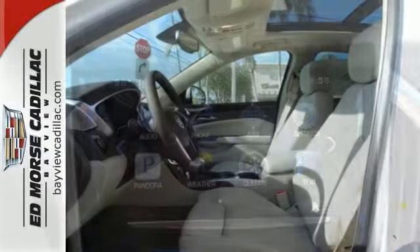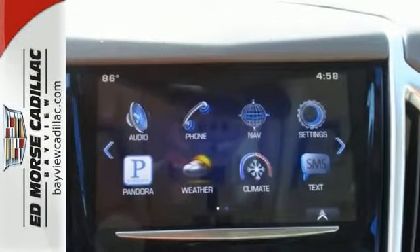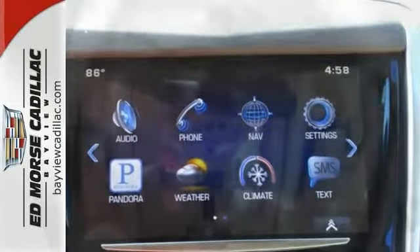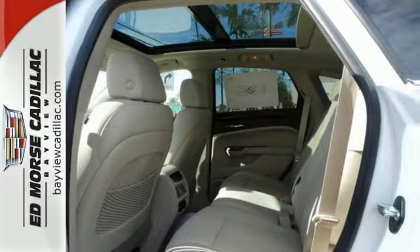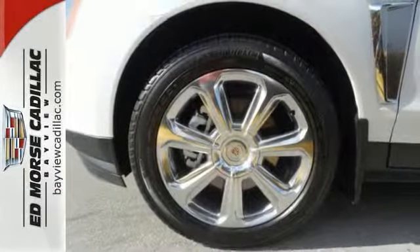With a panoramic sunroof, touchscreen display, and dual-zone climate control, you'll drive in comfort and convenience. It also has chrome wheels and a multifunction steering wheel.